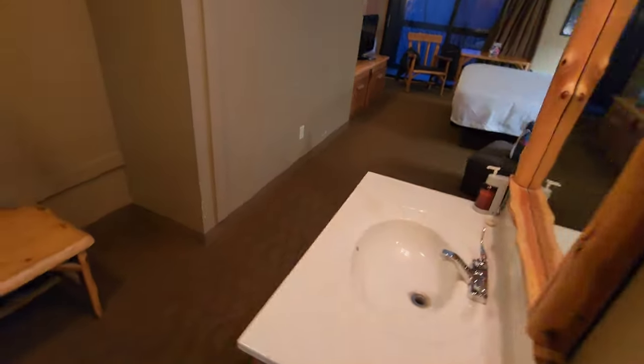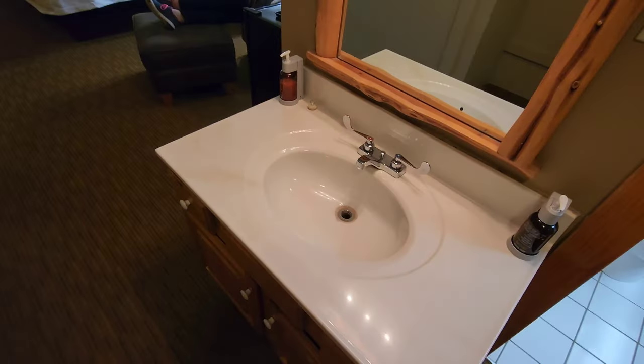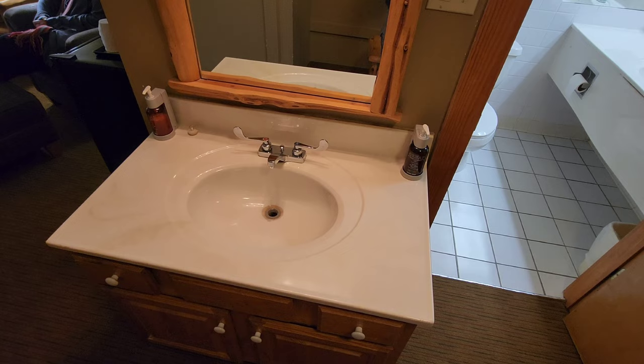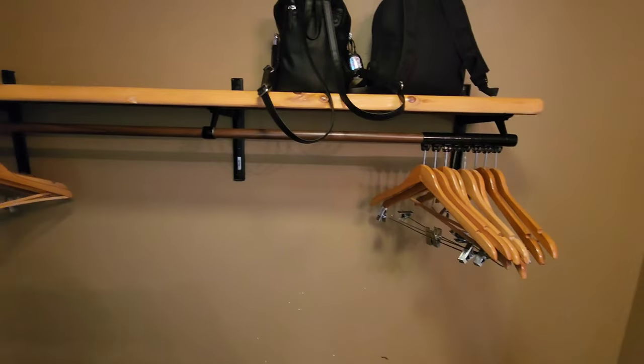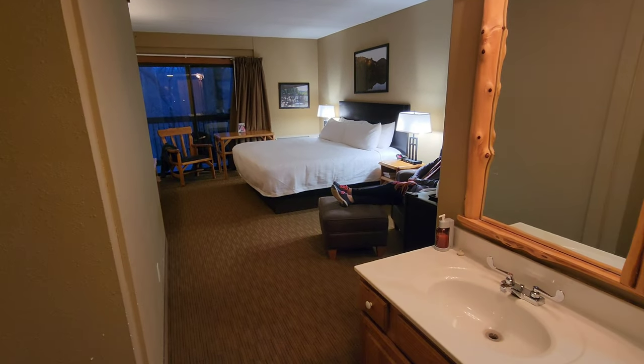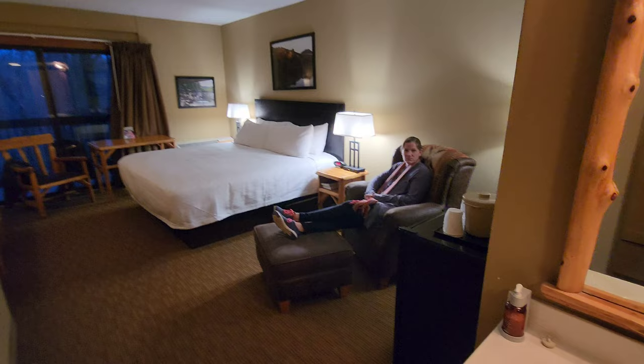One of my favorite things — anytime a hotel has a sink outside the bathroom, I think that's awesome. That's one of my favorite things when they put that in. Got a little bench here, place to hang your clothes. Look how big this room is. Hopefully this is really doing it justice — it's a pretty large room.